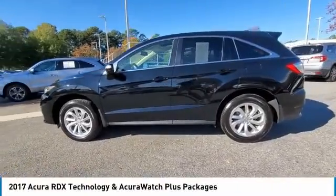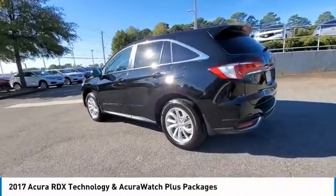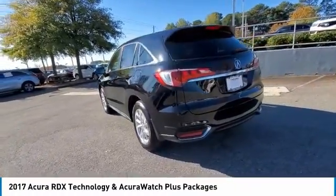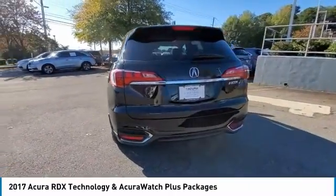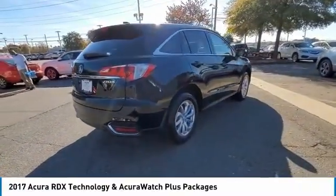Looking for the right vehicle? Check out the 2017 RDX. Viewed as Acura's answer to BMW's sporty X3, the RDX offers a stylish interior, plenty of sport, and a nice amount of utility.